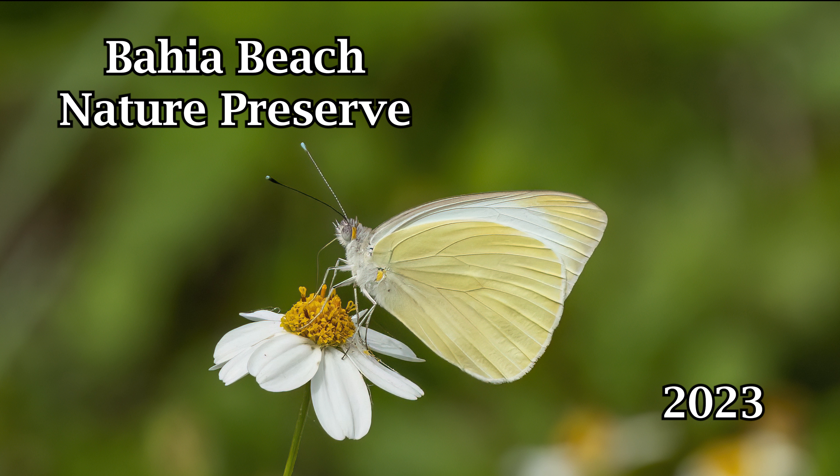In this video, I go back to Bahia Beach Nature Preserve for the first time in quite a while. It's not a big preserve, but it had lots of ducks and other wildlife. I'll show you what I was able to find. It was a windy, cloudy day, so not the best for taking photos. I had to shoot mostly wide open with the Sony FE 200-600mm G lens at ISO 800, which is very noisy with the A7R IV. I hope you enjoy it.